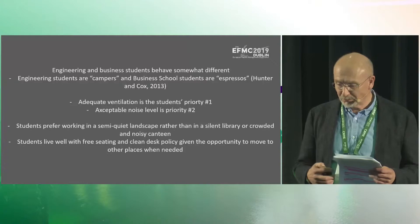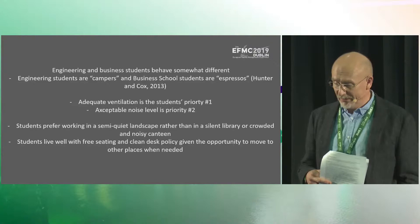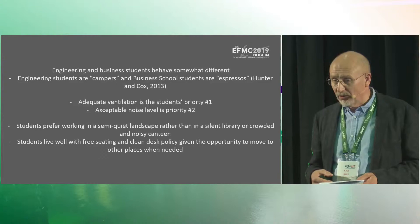The take-home messages: first, business school students and engineering school students behave quite differently. Engineering students spend almost every day in the building, while business school students sit down, do work, go to lectures, and many also have jobs alongside their studies. The key take-home message is that ventilation is very important, and in Norway it is quite difficult to change a ventilation system once installed. Getting an adequate ventilation system in the building is a necessary — but not sufficient — condition for user satisfaction.